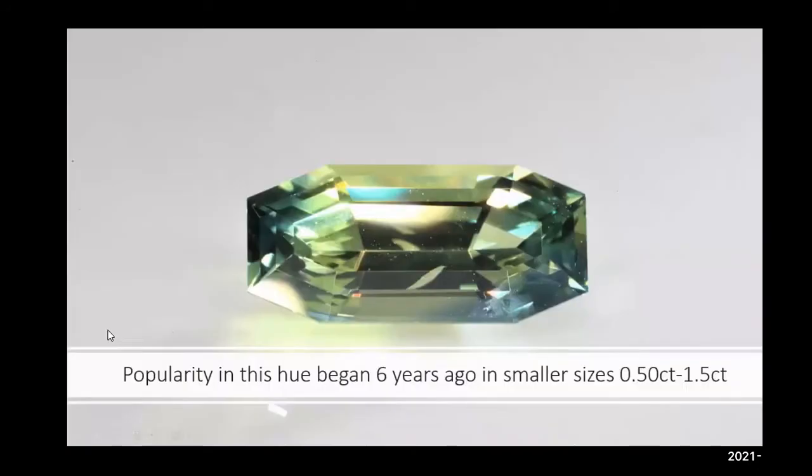This is what I would categorize as a bicolor. As you can see in the center, there's a yellowish-green hue, and on either end, teal to green. For most of the bicolors I've been finding in Sri Lanka, they're generally in smaller sizes — half a carat to 1.5 carats. But in Madagascar, I'm finding larger sizes, upwards of 5, 6, and 7 carats.